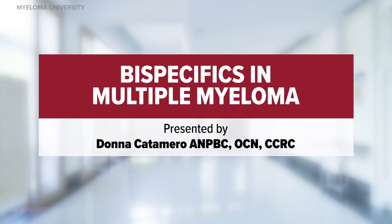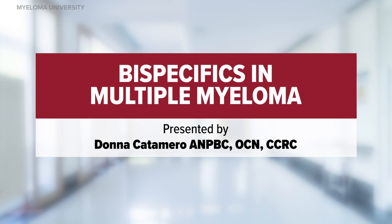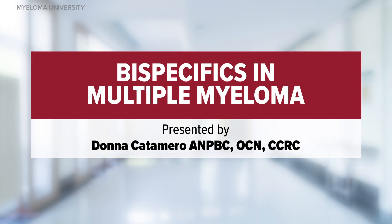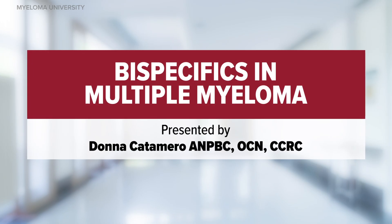Welcome to the Myeloma University module entitled Bispecifics in Multiple Myeloma. My name is Donna Catamaro and I am a nurse practitioner at the Mount Sinai Hospital in New York City. In this short discussion we will review the basics of bispecific antibodies in treating multiple myeloma.